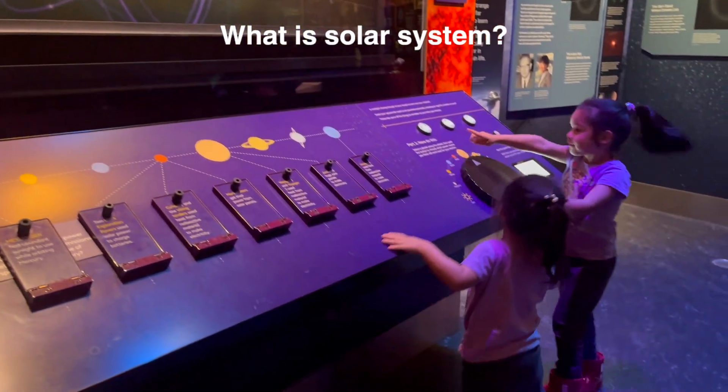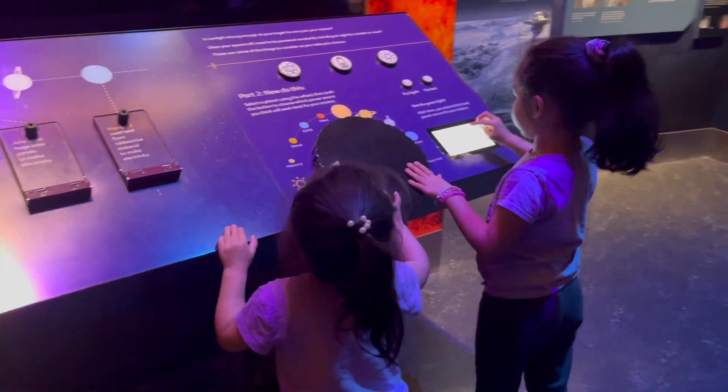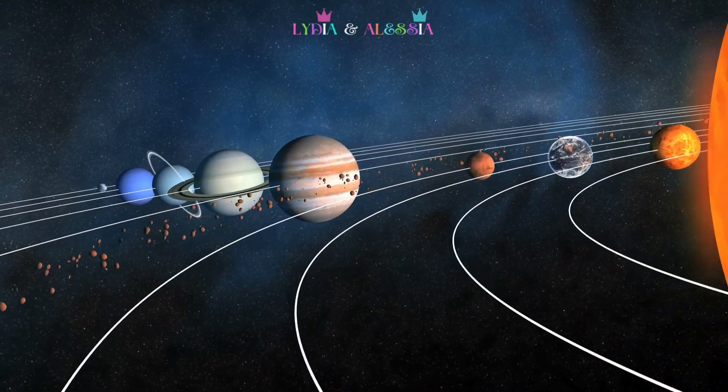Do you know what our solar system is? We call it the solar system because it's made up of our star, the sun, and everything bound to it by gravity.